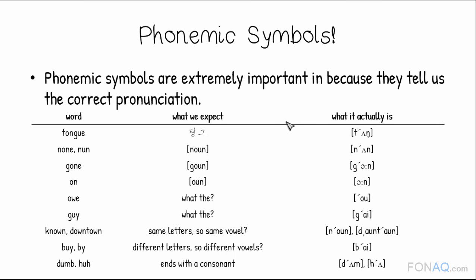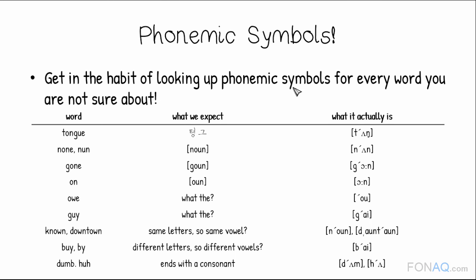So, phonemic symbols are extremely helpful because they tell us the correct pronunciation. You can memorize patterns of letters that usually make certain sounds, but there are a lot of exceptions. My recommendation is: get in the habit of looking up phonemic symbols whenever you come across a word you're not sure about. Although it may be a hassle, the more you look up, the better your pronunciation will be in the long run. I can't emphasize this enough.